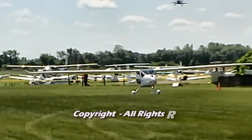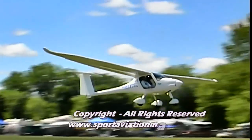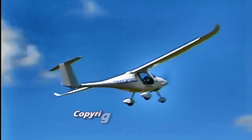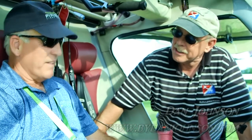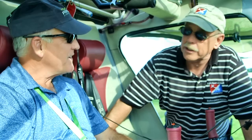We are here at Sun and Fun. I'm Dan Johnson and I'm talking to Rand Volmer about this aircraft. He's in it and I'm leaning into it. This is the Sinus — that's the way they say it in Slovenia and Italy. It answers to almost anything. This is mostly the same aircraft we've seen here for some time, but there have been some changes.